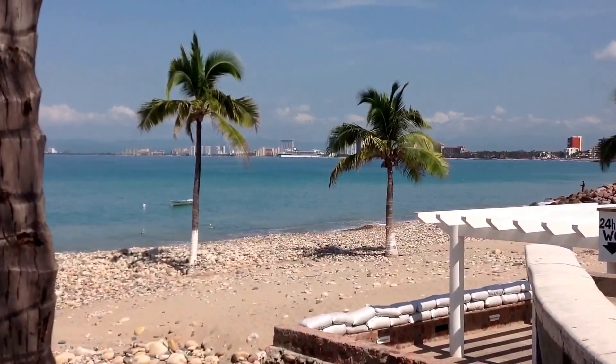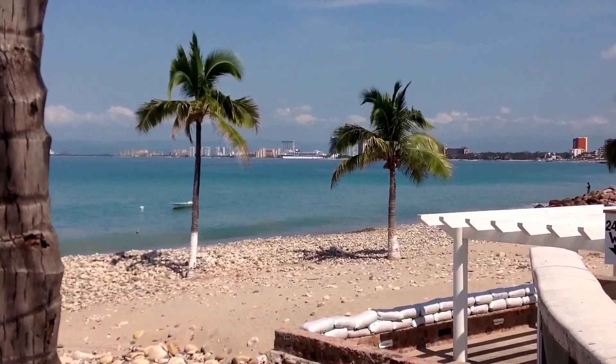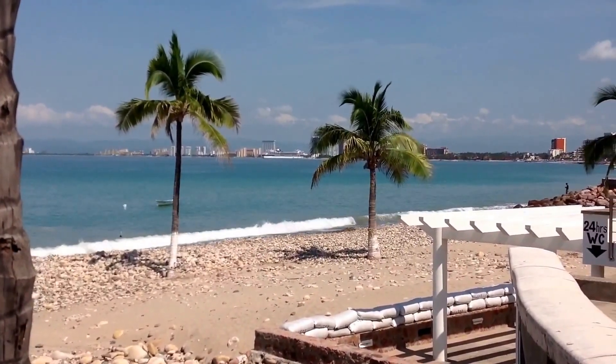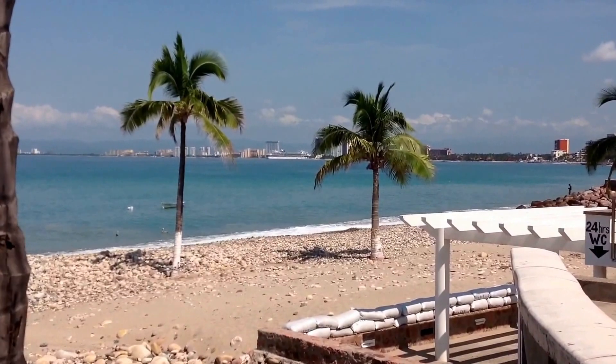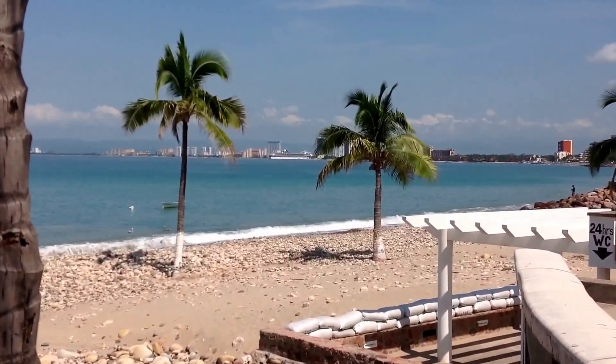Joanne tells us that we have a Celebrity cruise line ship over there that came in just a little while ago. And our Carnival Miracle is on the other side of it, at an angle, in a little inlet.